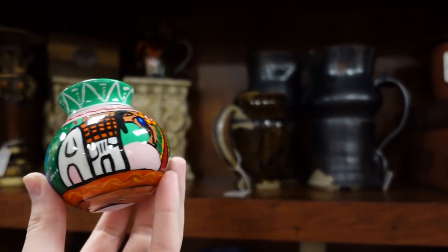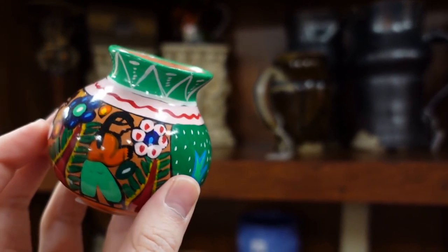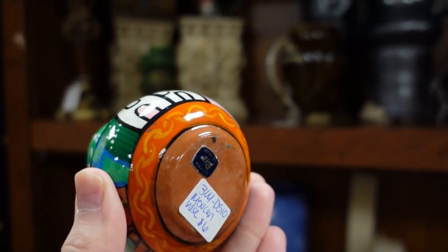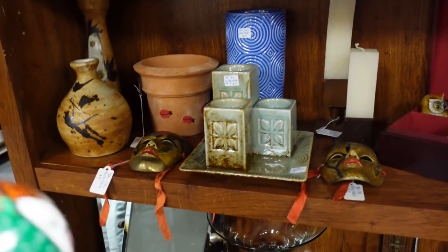That was pretty good. I found another Mexico pottery piece — a cute little vase, redware, and it's $6. That's another decent price, so I'll get that.